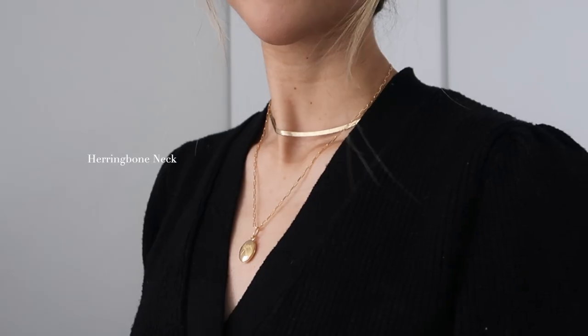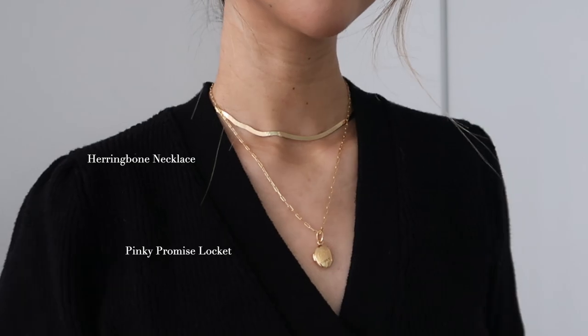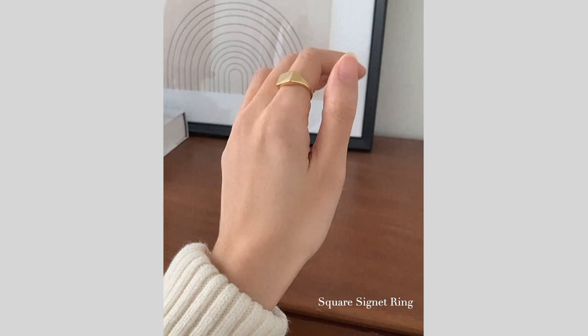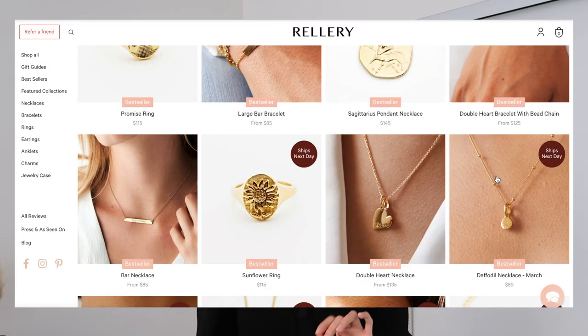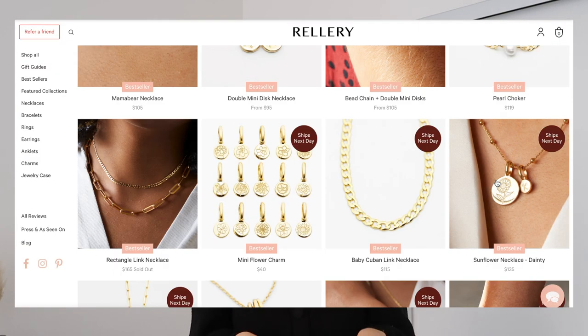I love wearing my outfits with minimal jewelry and these pieces are right up my alley. I'm wearing the herringbone necklace, which hangs so beautifully on the body. I'm also wearing the square signet ring — you can actually get this one engraved with your initials. It's really minimal but it makes a statement. They have so many different minimal pieces, so I'll link them in the description below. Thank you again Rellerie for sponsoring this part of the video.